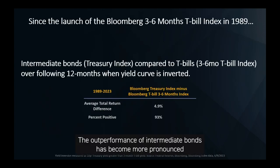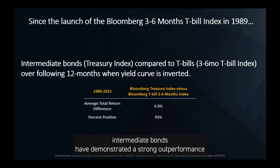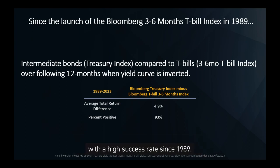The outperformance of intermediate bonds has become more pronounced in recent decades. Since the launch of the three- to six-month T-bill total return index, intermediate bonds have demonstrated strong outperformance with a high success rate since 1989. Of course, it's not a perfect 100% success rate, so keep that in mind.